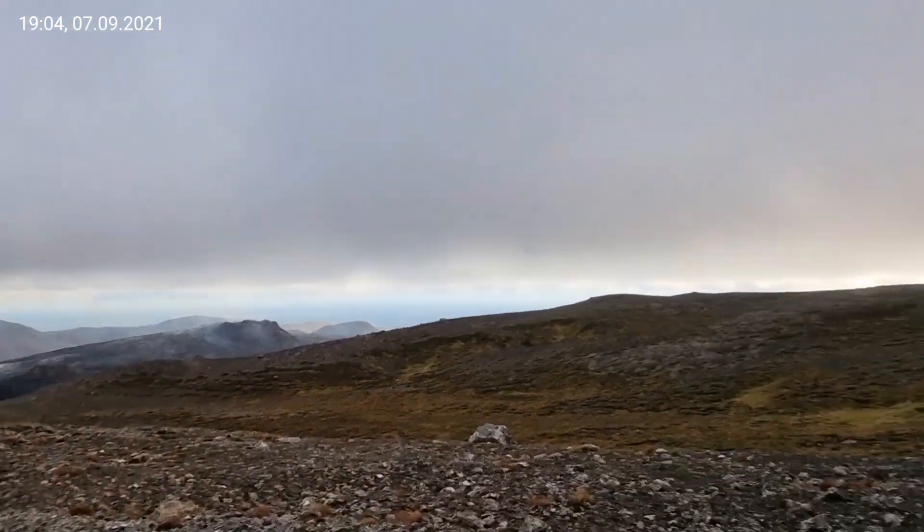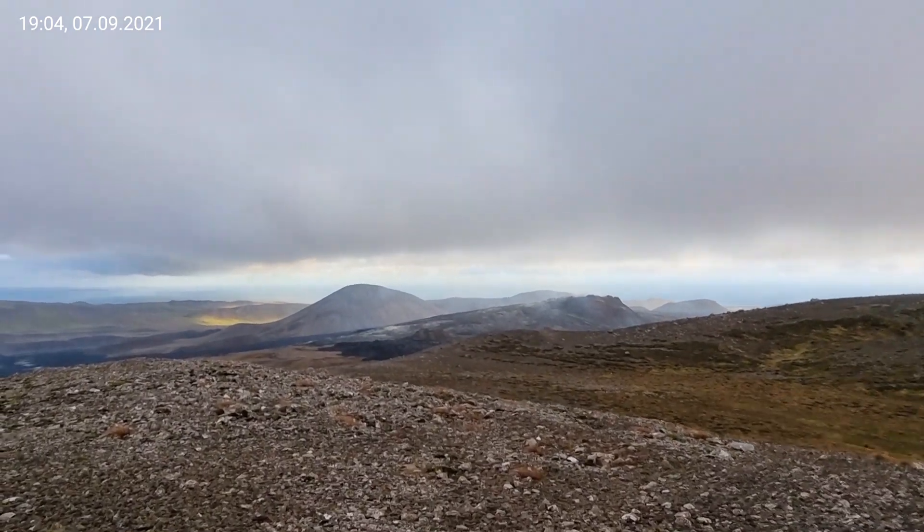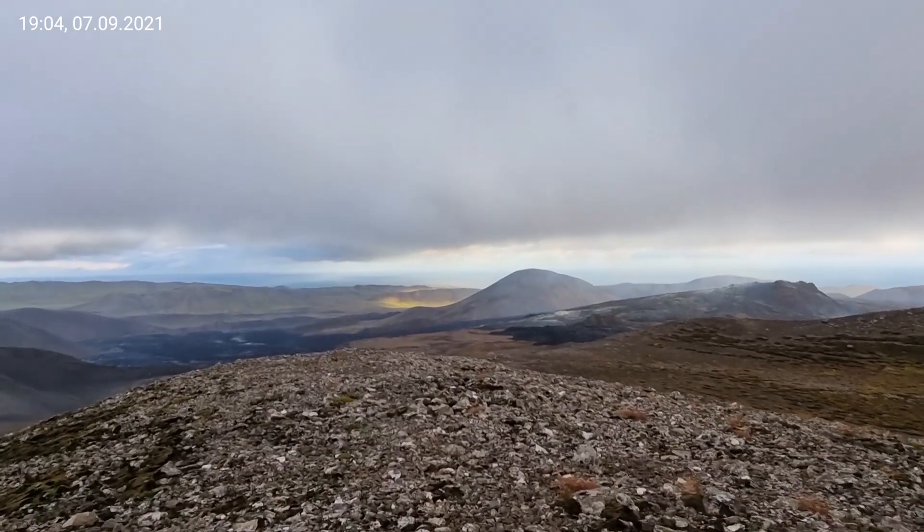Fagradalsfjall is easy to reach because it's next to the current eruption site, and you have Trail A which takes you half of the way. Easy hike.